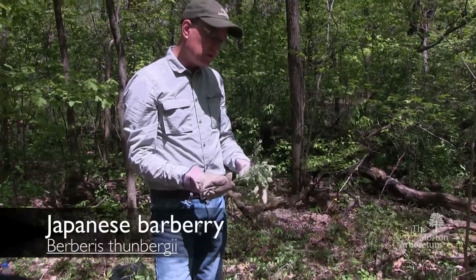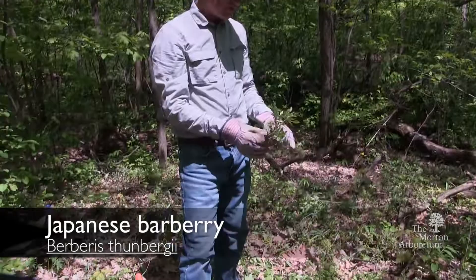So that's Japanese Barberry, or Berberis thunbergii.